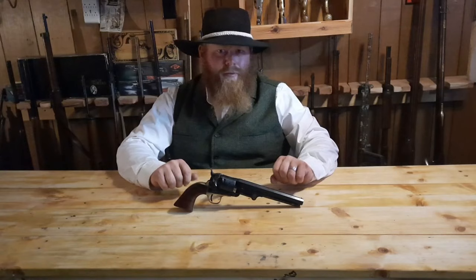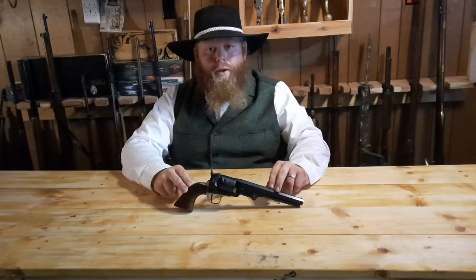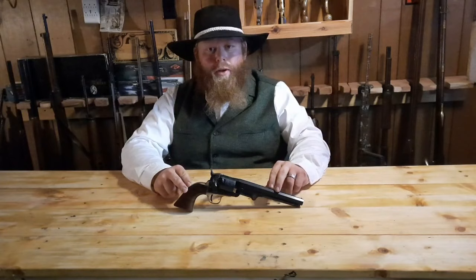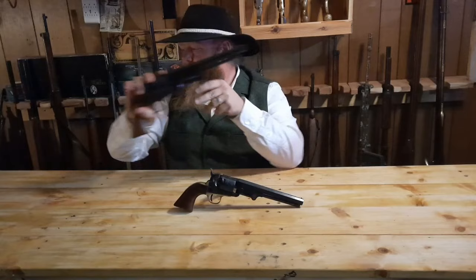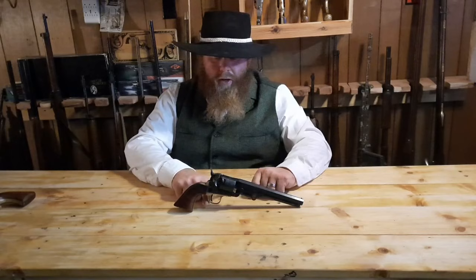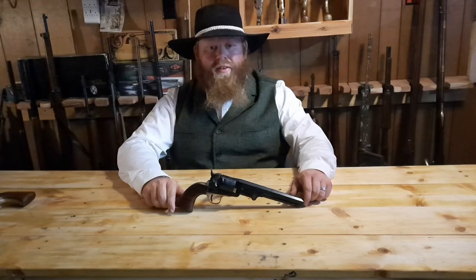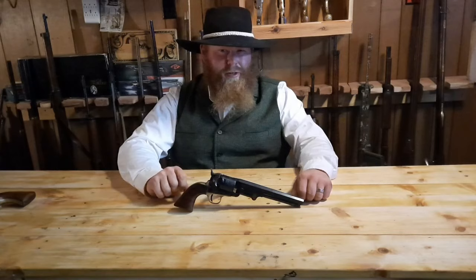The early Ranger models didn't look exactly like the final version. The very first weighed two pounds six ounces and had a square-back trigger guard, much like the Walker. By about the fourth year of production they had it up to two pounds ten ounces, switched to a round trigger guard, and made a few other changes. For most of its life this gun was generally loaded with paper cartridges, which we'll cover when we get to the 1860 Army.